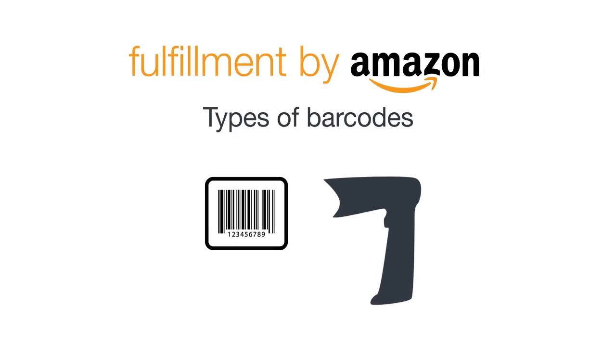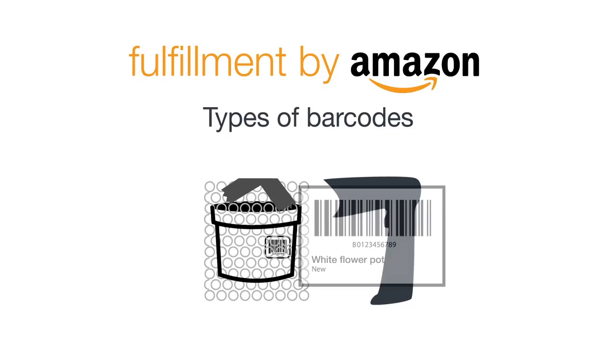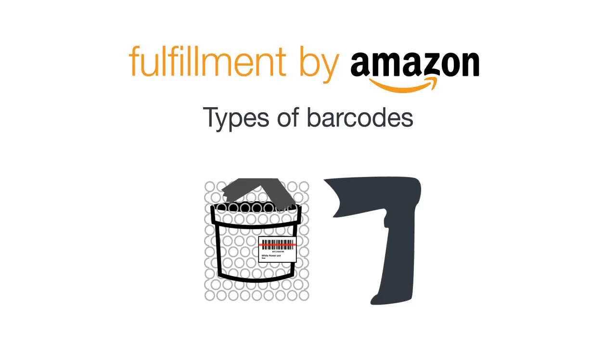For products tracked with the manufacturer barcode, the existing barcode on the product packaging is usually sufficient and no other barcodes need to be applied to the item. However, if the manufacturer barcode cannot be scanned because it is obscured by protective bubble wrap, for example, or for any other reason, then you need to apply a secondary barcode to the outside of the protective packaging.